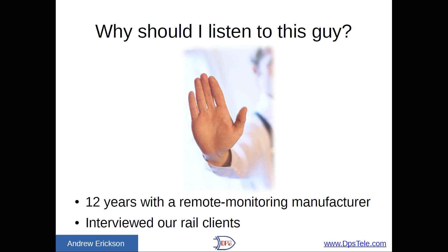So first up, why should you actually listen to me? I have been at DPS Telecom for 12 years. We are a remote monitoring manufacturer, so I deal with this kind of thing on a daily basis. And to get these slides together, I interviewed our rail clients, and I have real quotations from them about the kind of problems they faced and the solutions that they discovered.